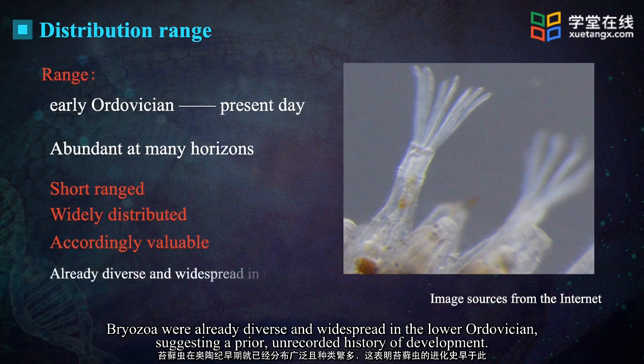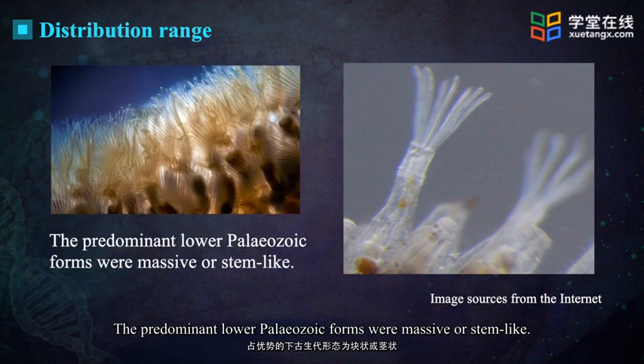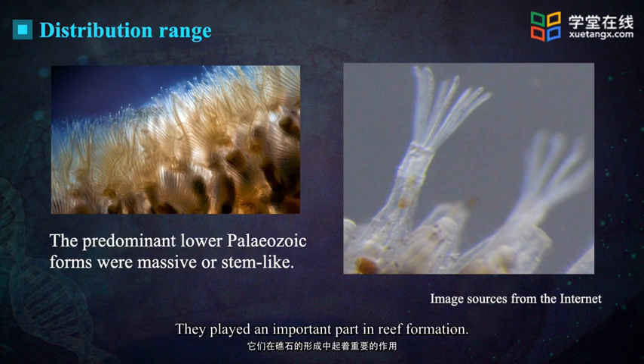Bryozoa were already diverse and widespread in the lower Ordovician, suggesting a prior unrecorded history of development. The predominant lower Paleozoic forms were massive or stem-like. They played an important part in reef formation.